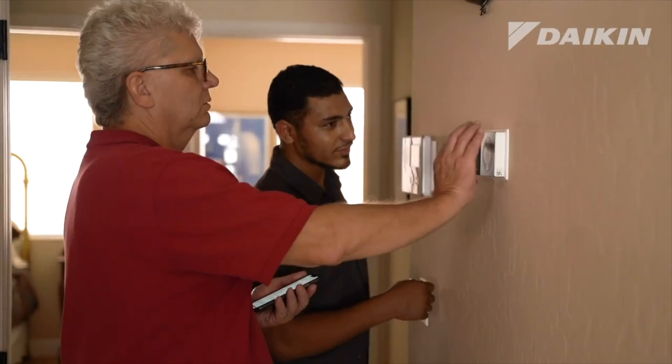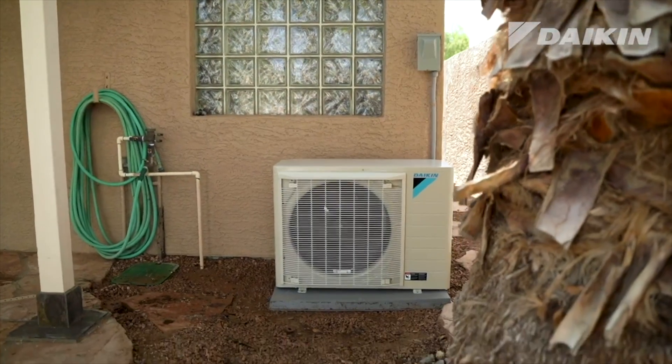That notification can be something as simple as it's just time to replace a filter on the system. Or in the case of Charge Integrity, it could be that it looks like something's going on — you should take a look before this homeowner sees elevated energy bills or an issue in comfort.